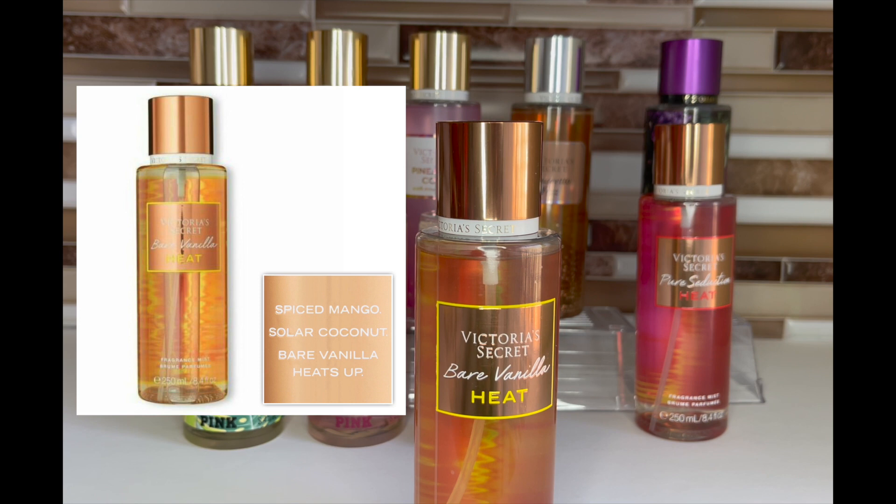Bare Vanilla Heat is spiced mango and solar coconut, and this is actually my favorite bare vanilla — even over the original. I have two backups so I'm not looking for one, but if I didn't I definitely would back this up. It's a nice take on bare vanilla, not too sweet. Even though it came out in the summer, I feel like you can wear it all year long. If you need something to add a nice vanilla element to a scent, any of the bare vanillas work well, but this one is one of the best flankers they've done.